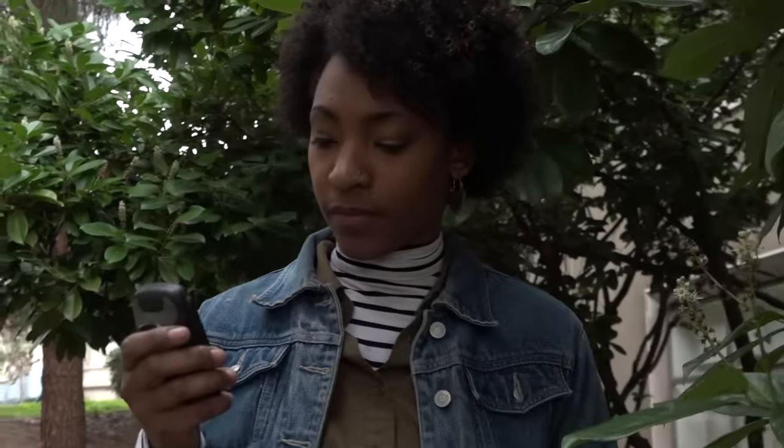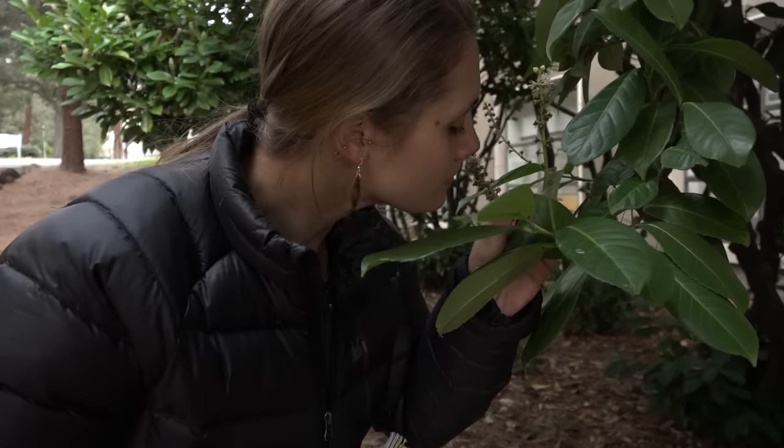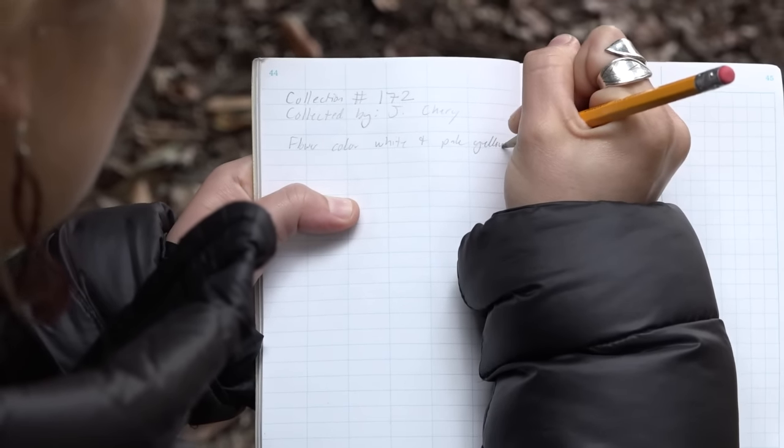A general rule is to at least include observations that will be lost when the plant is dried and mounted. These include the precise location where the plant is collected — that's why we need the GPS — elevation, scent, flower or fruit color, habitat, height and width, the diameter of the trunk if it's a tree, and the hypothesized identification of the plant.